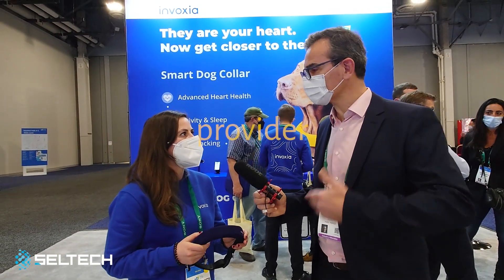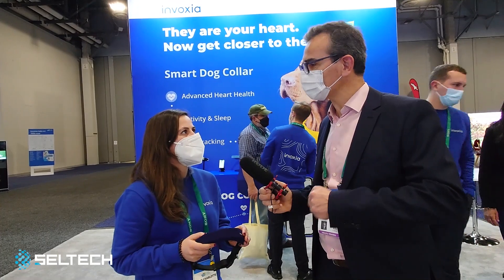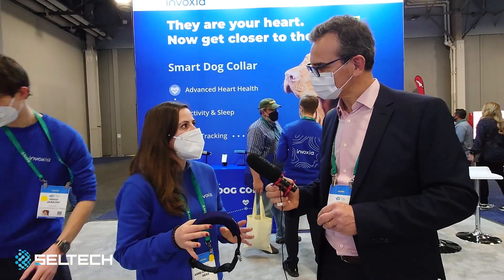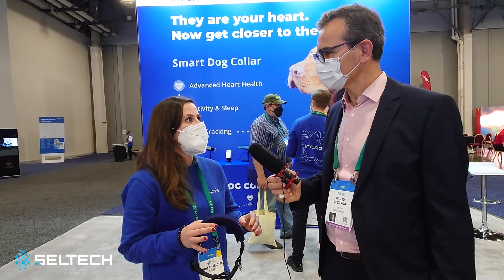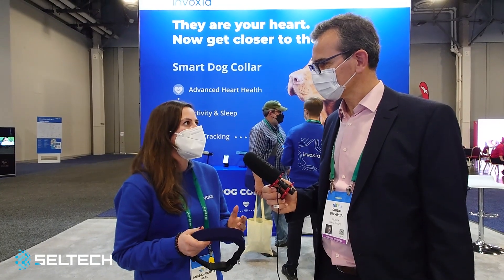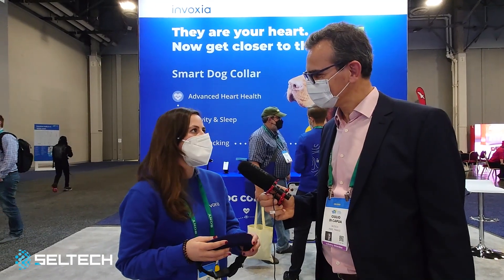So it's monitoring the health of our dogs and at the same time also tracking them if they go away? Yes, so on one side there is the health and wellness monitoring to make sure your dog is healthy, and on the other hand there is the GPS tracking in real-time, because one of the pet parents' biggest fears is to lose their dog. So this is an all-in-one collar for dogs.